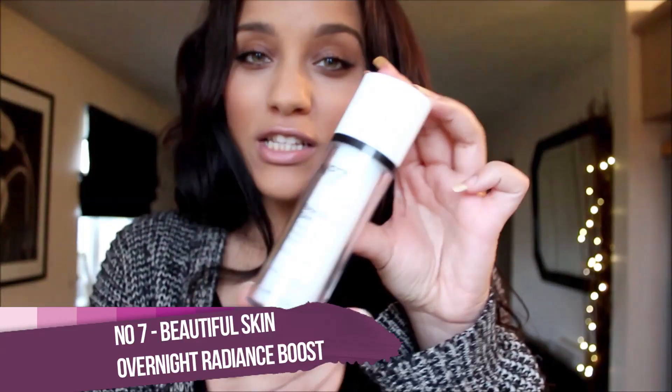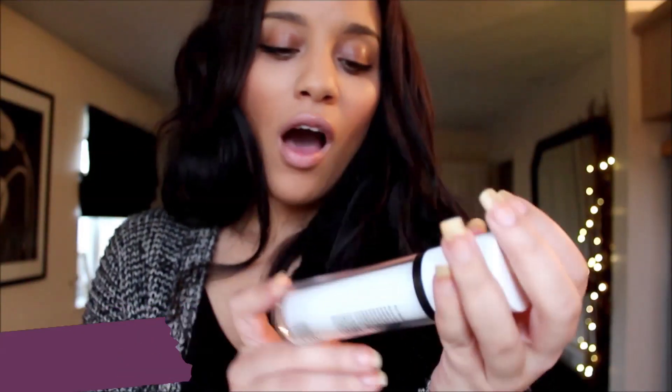The fourth thing I'll do in my routine is moisturising my skin and making sure it looks the best that it can for the morning. So the fourth thing I use is the Beautiful Skin Overnight Radiance Boost from Boots. It's for all skin types and it's hypoallergenic. It's a really good pick-me-up for your skin overnight and it's supposed to help skin renewal whilst you sleep, so it gives a new meaning to beauty sleep.